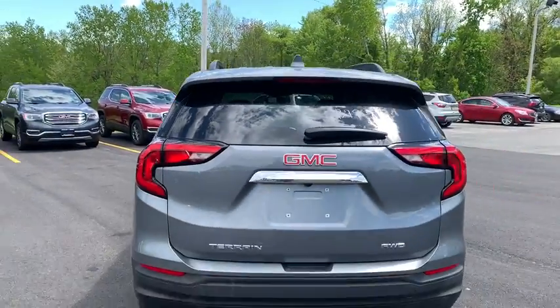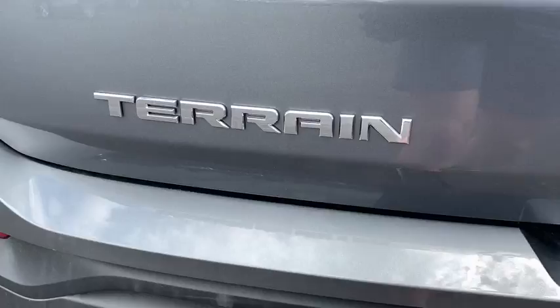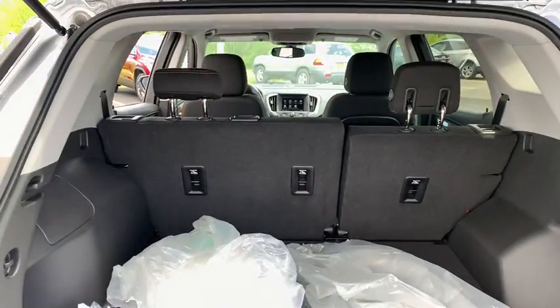Cruise control, keyless start, auto-dimming rear-view mirror, floor mats, aluminum wheels, AM-FM stereo radio, MP3 player, bucket seat.